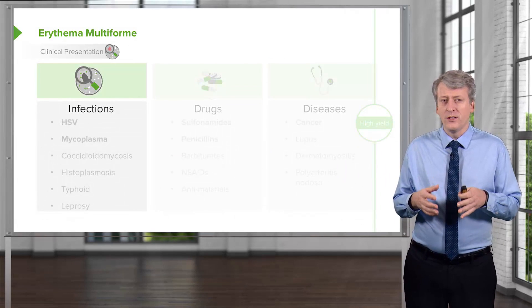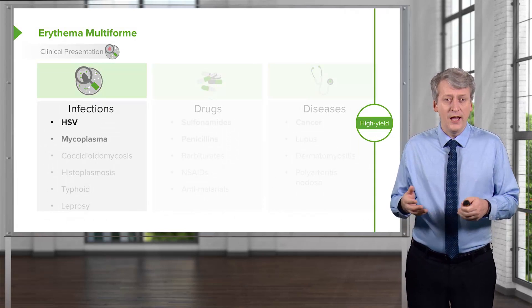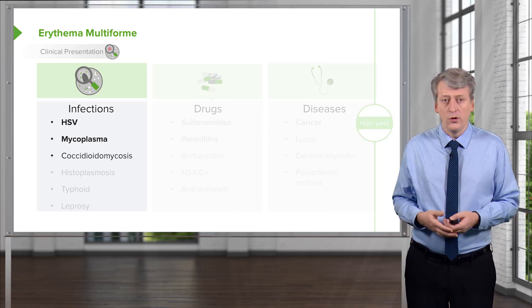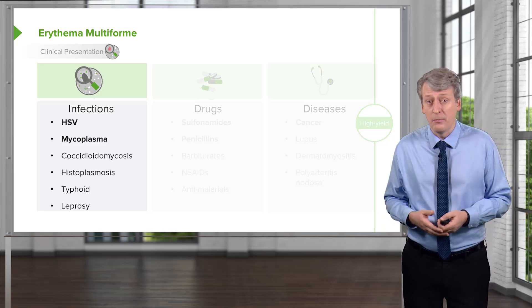Let's go through the causes of erythema multiforme. Certainly infections — HSV and mycoplasma are most common, but it could also be from coccidioidomycosis, histoplasmosis, typhoid, or even rarely leprosy.